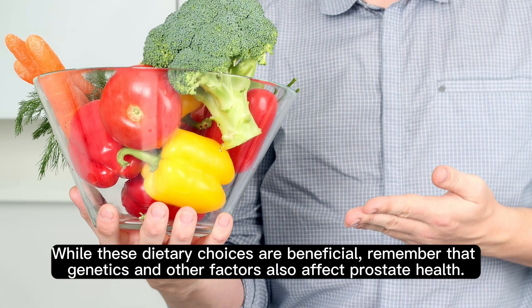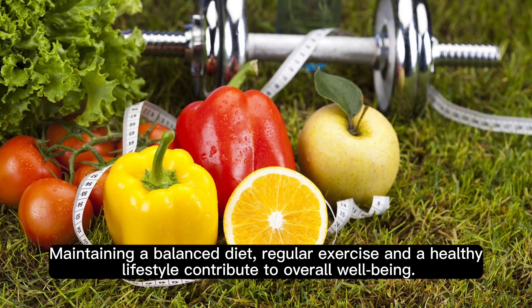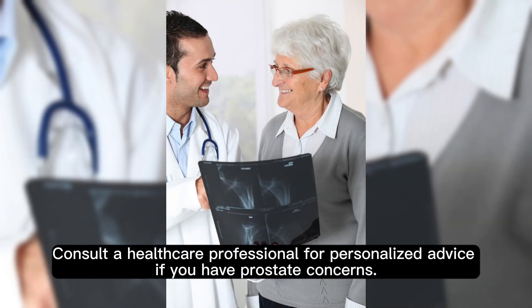While these dietary choices are beneficial, remember that genetics and other factors also affect prostate health. Maintaining a balanced diet, regular exercise, and a healthy lifestyle contribute to overall well-being. Consult a healthcare professional for personalized advice if you have prostate concerns.